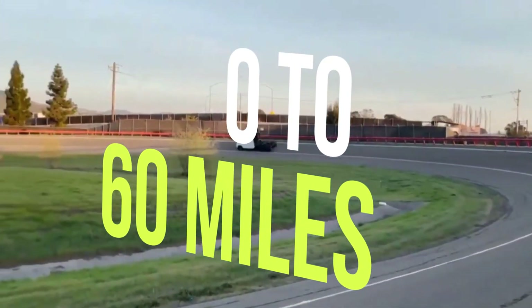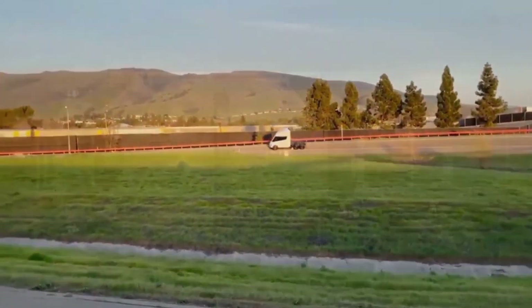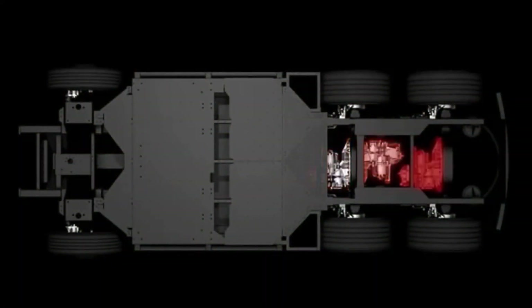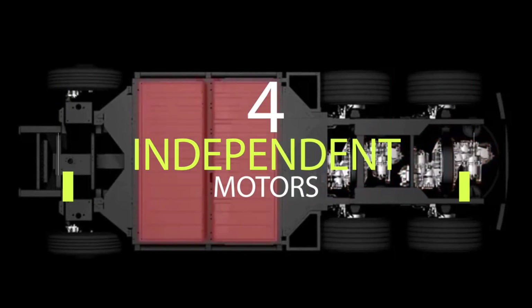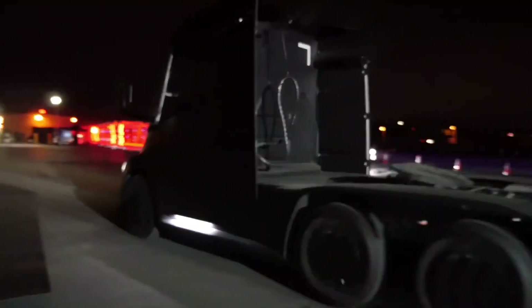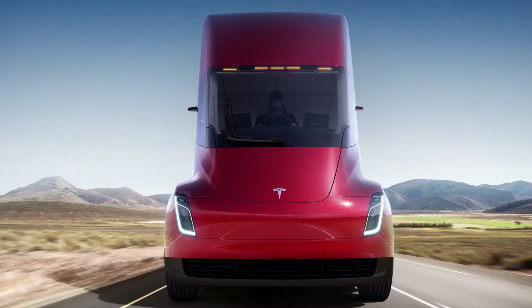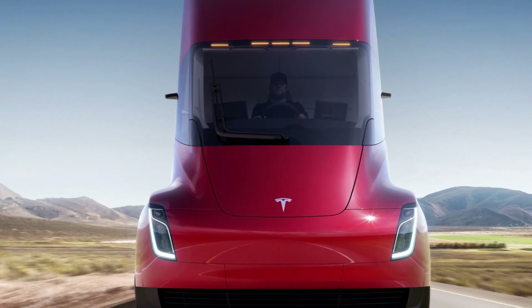Accelerating from 0 to 60 miles per hour in as little as 20 seconds with an 80,000 pound load, you can expect incredible results spurred forwards by the four independent motors included on the rear axles of the model. With immediate traction control and rapid acceleration, one of the most surprising things about the Semi truck is that it requires a low energy cost, being as little as 2kWh per mile.